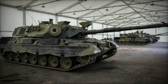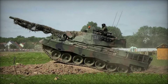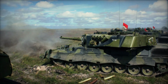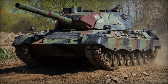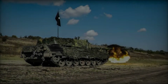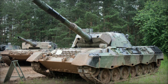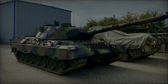The Leopard 1A5 saw service primarily with the German Bundeswehr but was also exported to several other nations. Its operational debut came at a time when Cold War tensions were high, and it played a crucial role in NATO's defensive strategy against potential Soviet aggression in Europe. The Leopard 1A5 demonstrated its capabilities in various NATO exercises, consistently proving its reliability, firepower, and mobility. Although never engaged in full-scale combat during the Cold War, its presence was a significant deterrent. In the post-Cold War era, it was deployed in peacekeeping missions such as in the former Yugoslavia, where its advanced fire control system and mobility allowed for precision engagements and rapid redeployment.